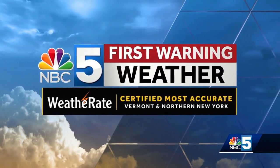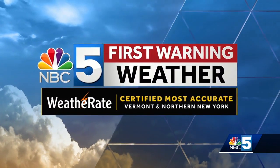NBC5 first warning weather, the area's certified most accurate forecast. Well Andrew, we had an interesting couple of days — we needed the rain jacket, we needed the fog lights this morning, but we're trading all that for some sun. Things are brightening up, so we have a nice afternoon, some sunglasses weather.